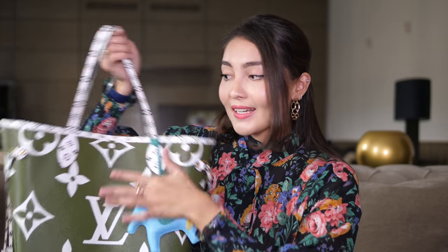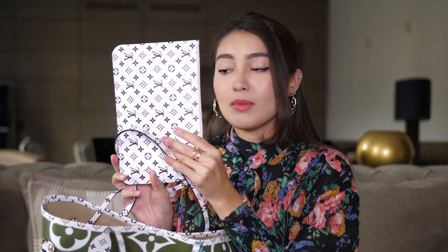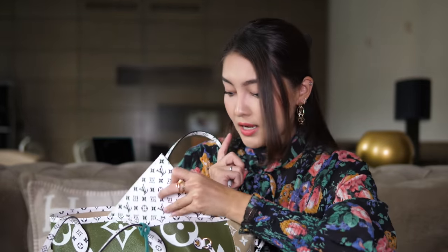Now we only have a few pieces left: the handbags. First is my Neverfull MM in Giant Monogram, in this beautiful print with light monogram against a khaki color. At the back it has a beige color, and the trim and handles are in mini monogram in black and white. It's so unique and different from what you usually see — that's why I gravitated toward it. It also comes with a matching pouch in black and white mini monogram, which transforms into a completely different bag.